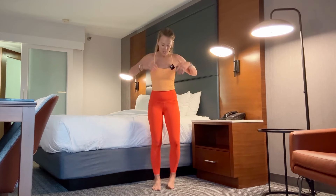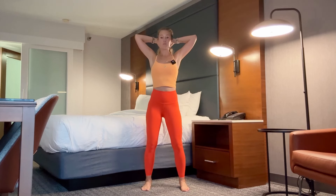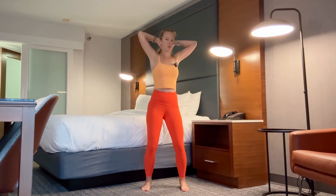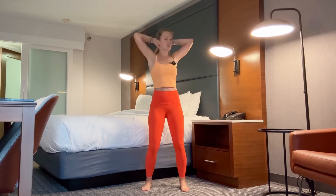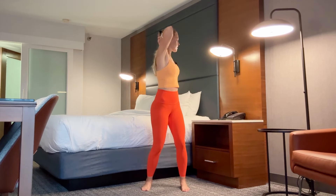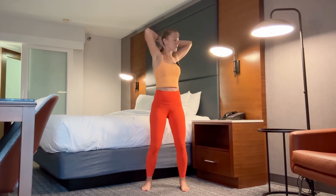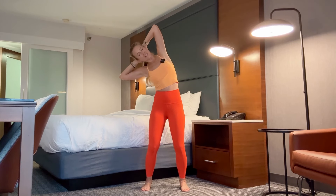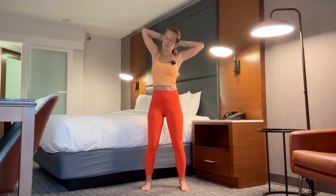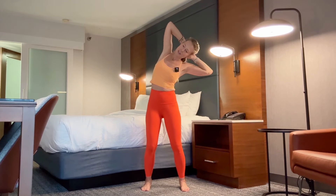Walk it out. Step your feet about shoulder distance apart, hands behind your head, and bend your knees just a little — soft knees. Rotate to your right, then rotate to your left. You can let those hips rotate with you. We're really just letting our body move and swing a little bit. Back to center, and lean over to the right and back up, then left and back up — just opening those ribs.